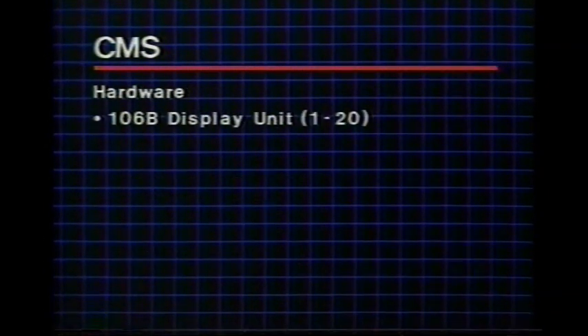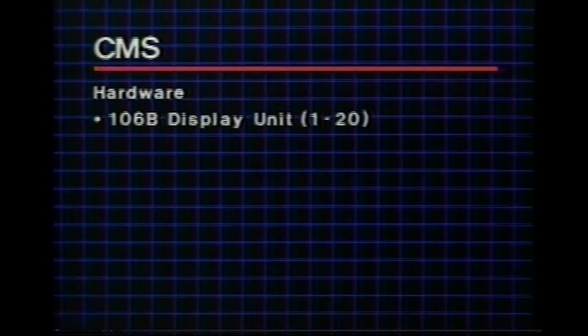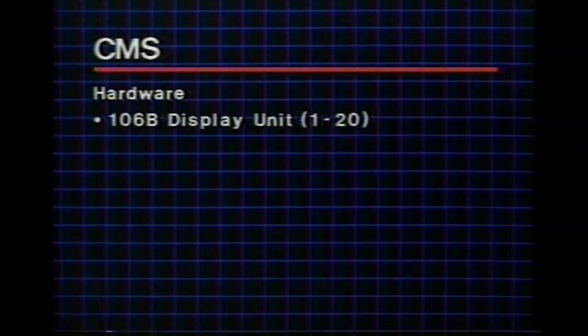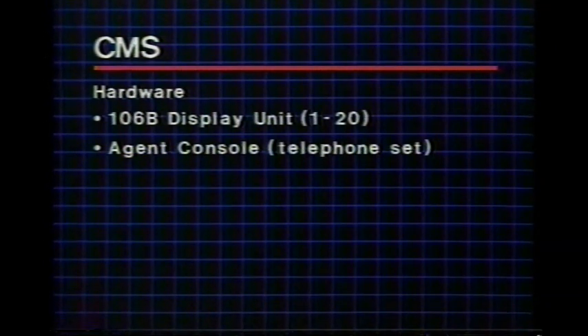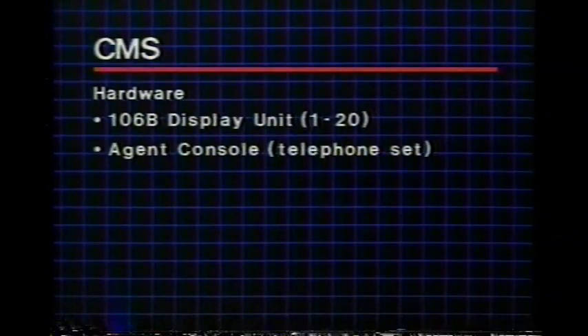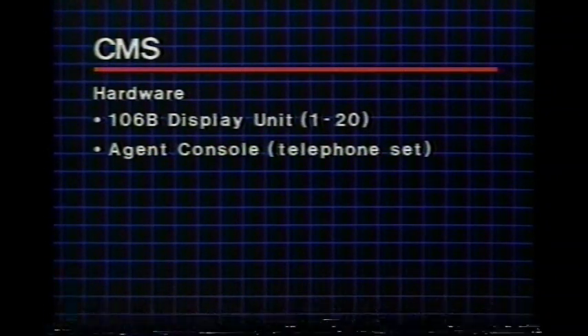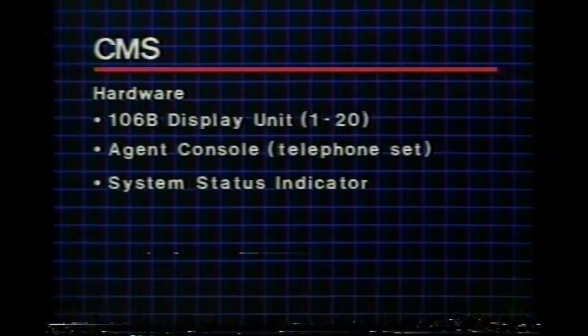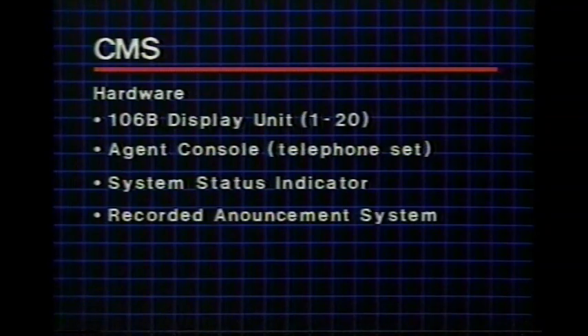The ACD function requires a 106B display unit to provide real-time status displays for the agent — each display unit can handle up to 20 agents. A console is required for each agent, which can be a basic straight-line or electronic custom telephone set. Because of their expanded capabilities, 10-button ECTS sets with plug-in headphones are recommended.